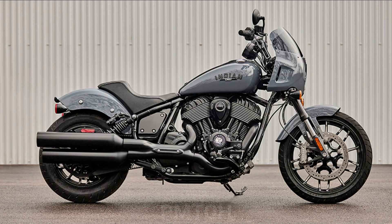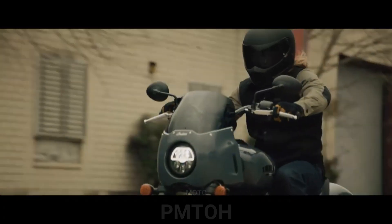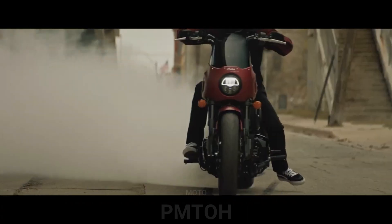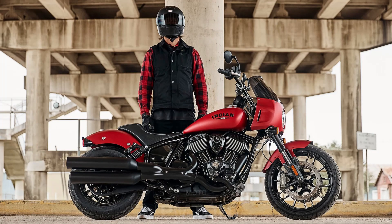The suspension and brakes of the Sport Chief get a major upgrade over previous Chief iterations. Indian bolted on the same front end as used on the Challenger bagger, including its 43-millimeter KYB inverted fork and a pair of Brembo four-piston calipers biting 320-millimeter rotors, which replaced the Chief's underwhelming single disc setup.